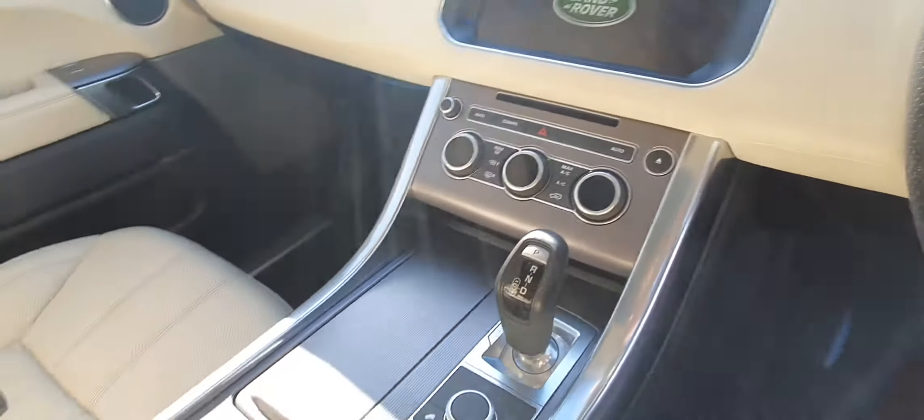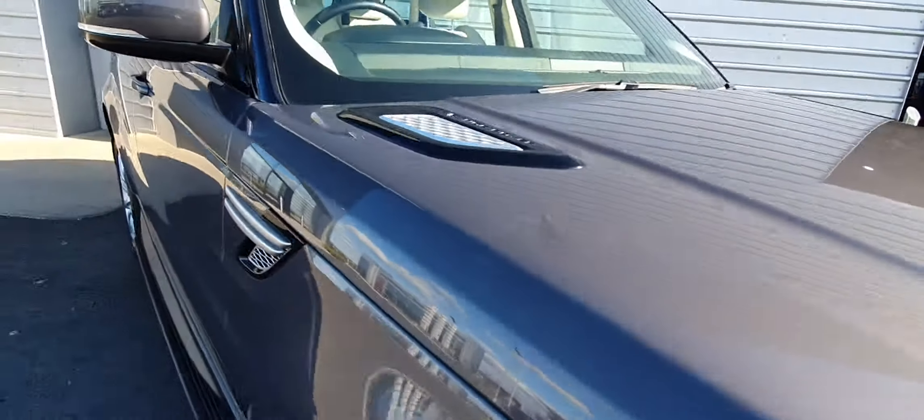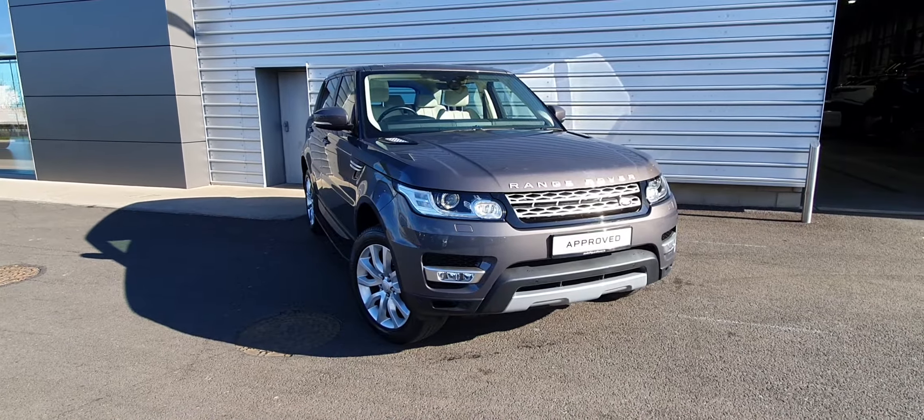You do have front and rear heated seats in this vehicle as well, and the vehicle itself has covered just over 57,000 kilometres. If you need any more information, get in touch with us here at 018701440. Take care, all the best.